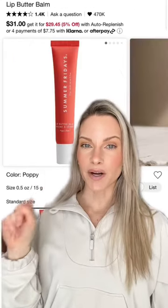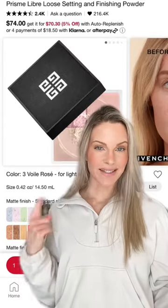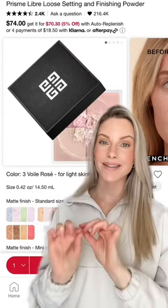The Summer Fridays Lip Butter Bomb in the shade Poppy is my favorite and I have it on today. And I love the Givenchy Setting Powder in the shade Three Rose because it's so brightening.